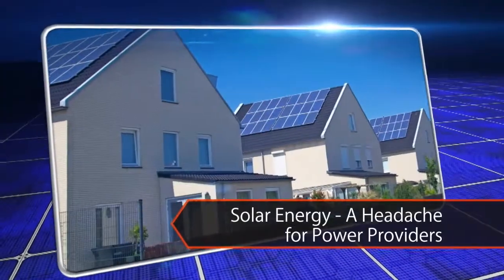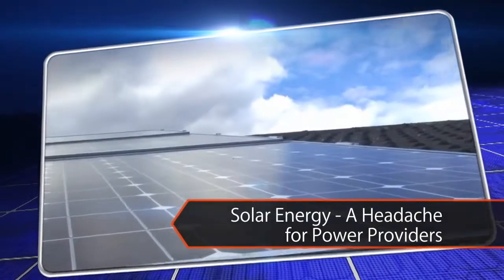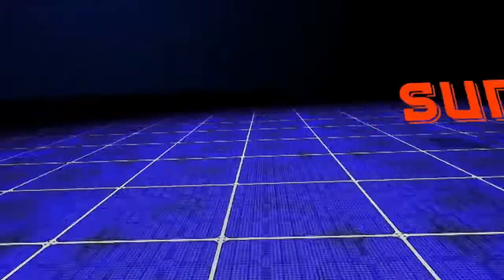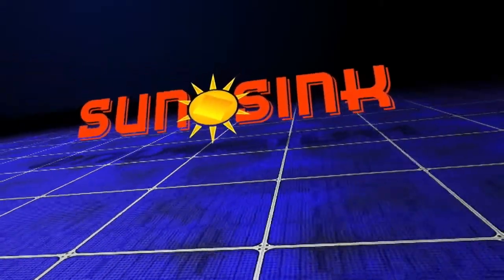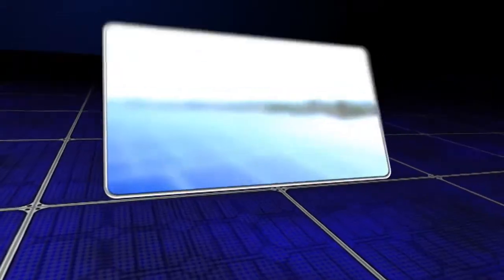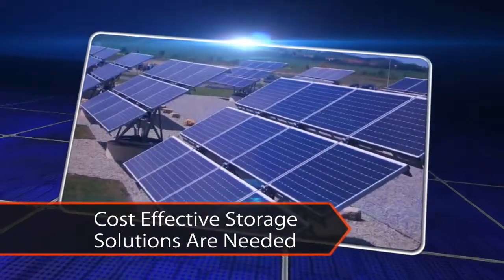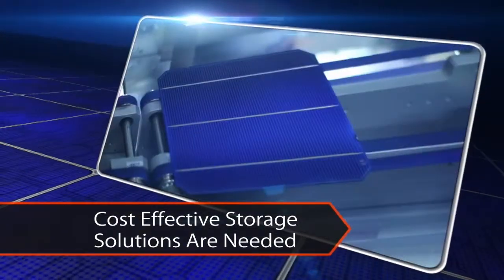The proliferation of solar PV over recent years has been a double-edged sword for consumers and energy providers. SunSync Energy Storage offers a solution. The need for a scalable and cost-effective storage solution has been at the fore of recent debate, with development only now accelerating.